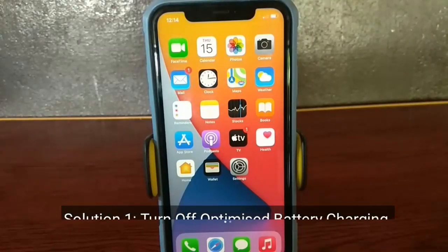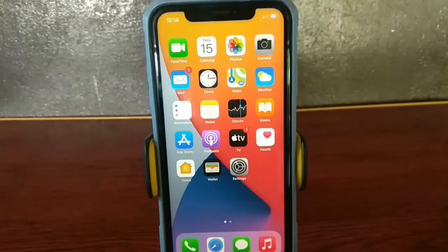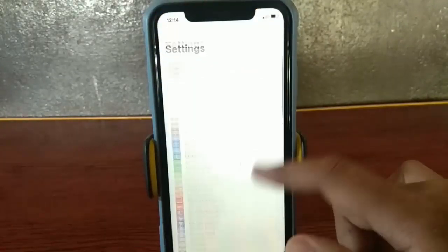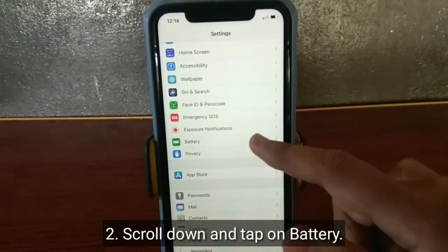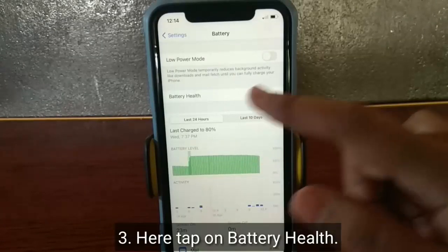Solution 1 is to turn off optimized battery charging. To do this, go to the Settings app, scroll down and tap on Battery. Here, tap on Battery Health.